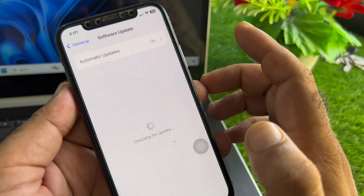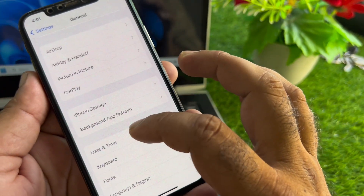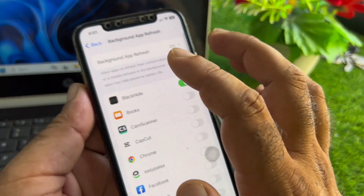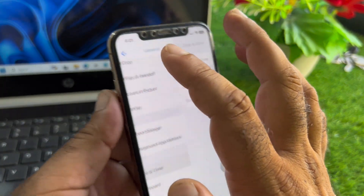The third method: go back and scroll down. Here you will find Background App Refresh — click on it and turn it on. Then click on Date and Time and turn on Set Automatically.